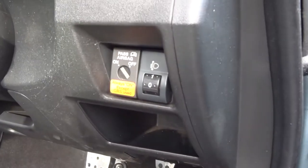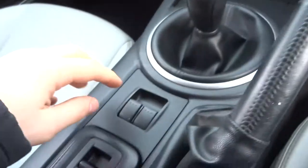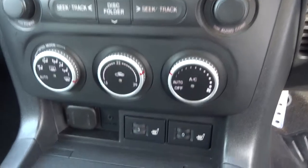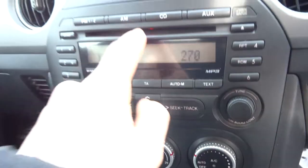Lovely leather interior which is in fantastic condition. The passenger airbag can be switched off. If I have another step inside you can see we've got a multifunctional steering wheel, electric windows, air conditioning. On top of that you've also got heated seats, an auxiliary port, a 12-volt inlet, and a CD player.